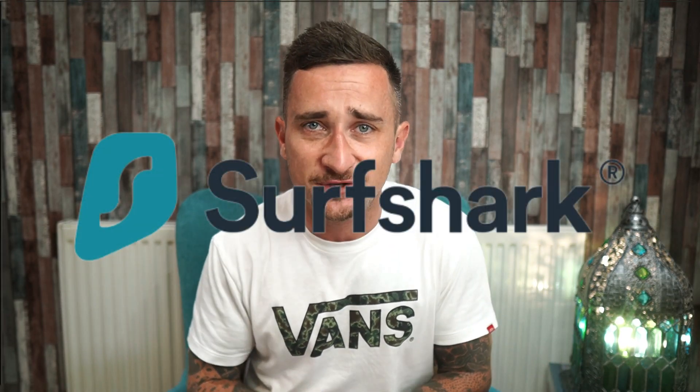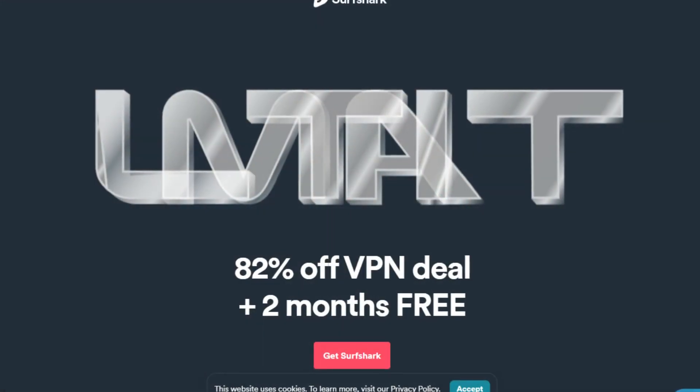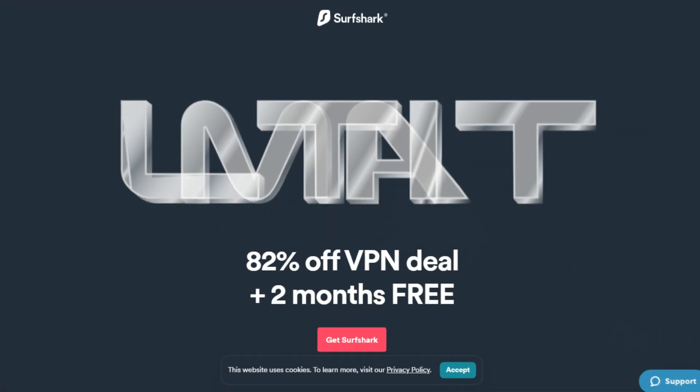You've probably seen all these influencers online getting sponsored by Surfshark left, right and center. But is it legit? Does it really do what it says on the tin? And is it actually worth your hard-earned cash? Stay tuned for this Surfshark review to find out.